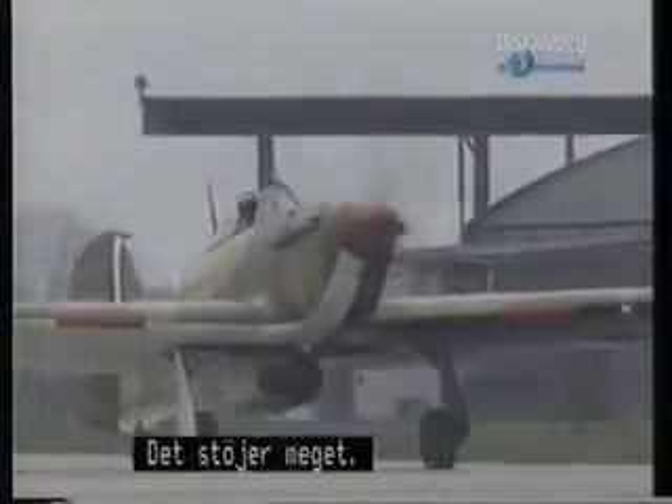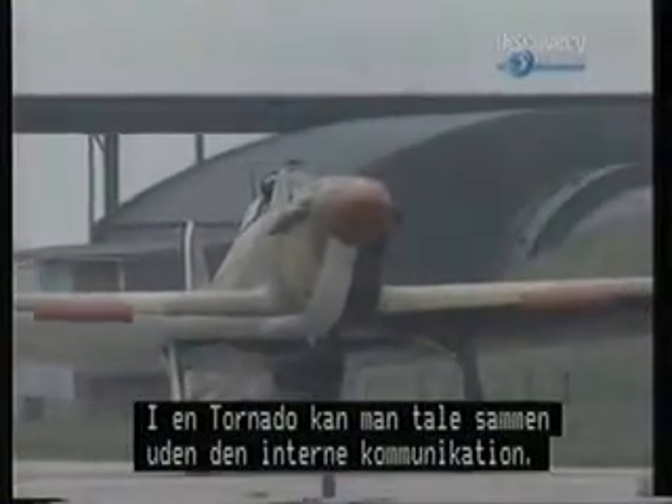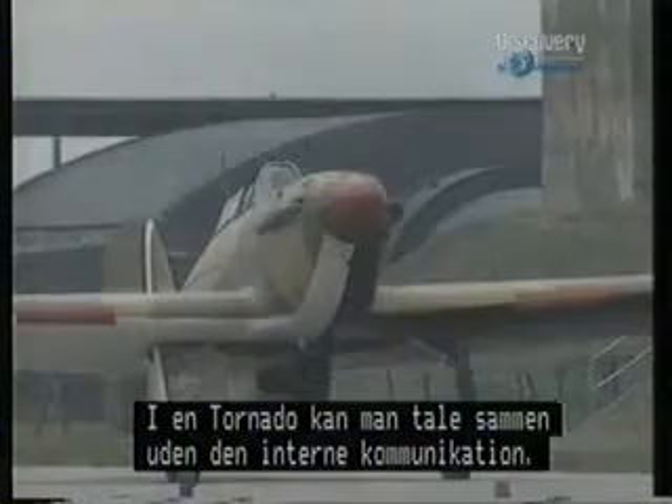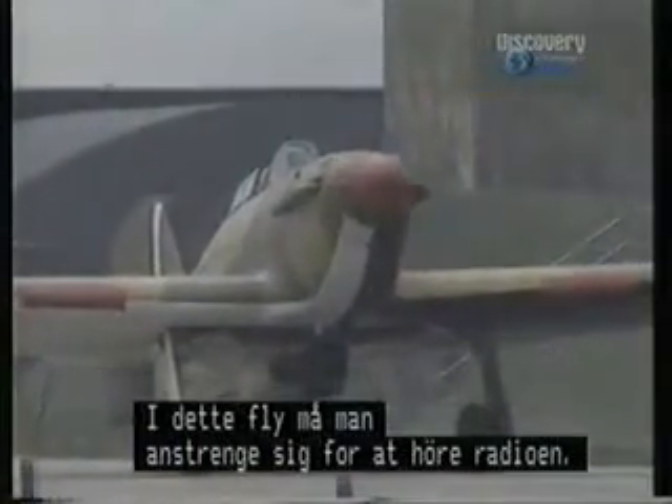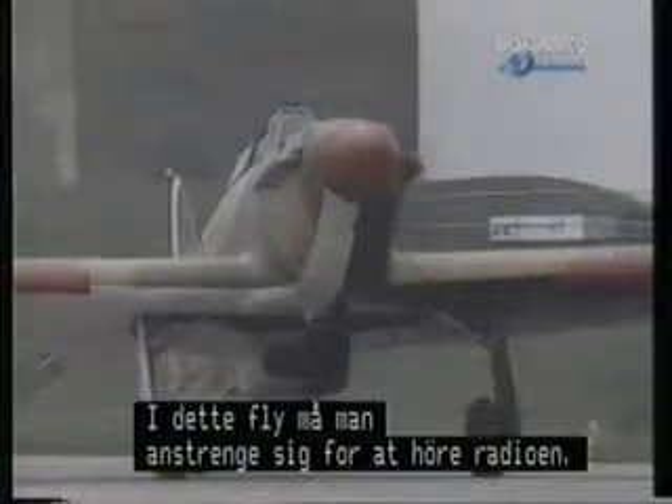It's very, very noisy. In a Tornado, you could actually talk to each other in the air without the intercom — you can shout. In this aeroplane, at display power settings, you're doing your damnedest to actually hear the radio.